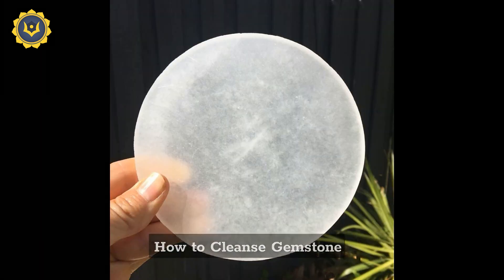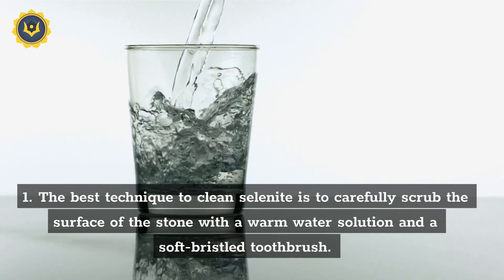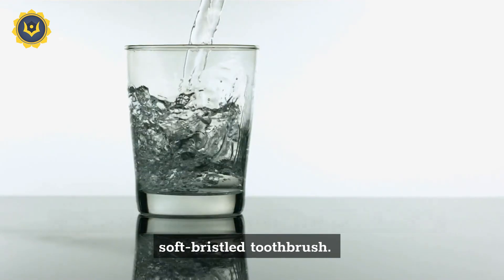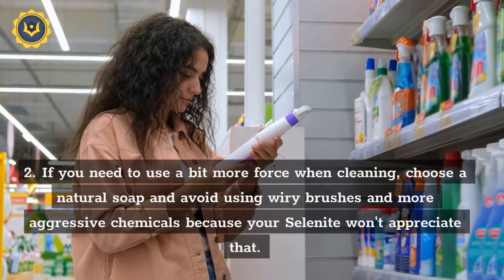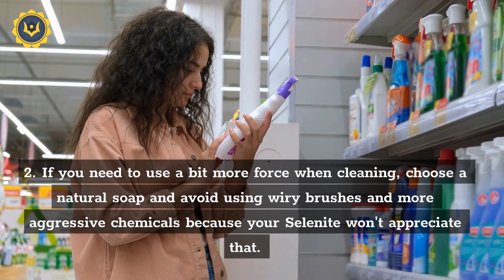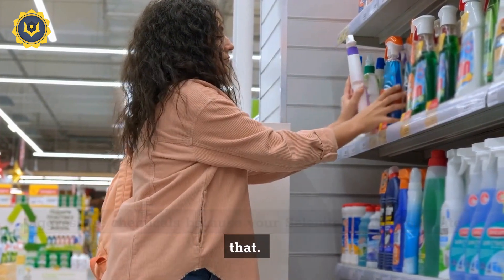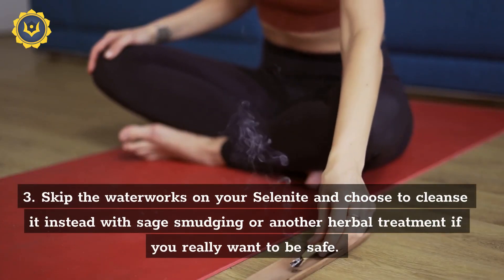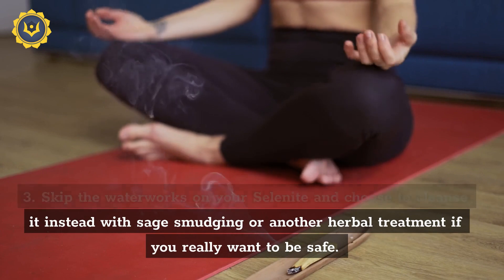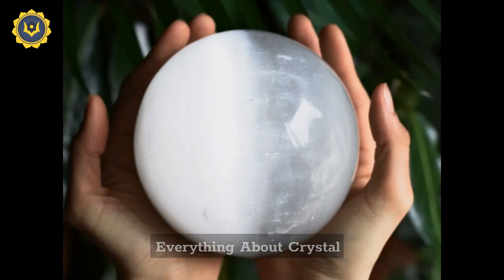How to cleanse selenite: the best technique to clean selenite is to carefully scrub the surface of the stone with a warm water solution and a soft bristle toothbrush. If you need to use a bit more force when cleaning, choose a natural soap and avoid using wire brushes and aggressive chemicals, because your selenite won't appreciate that. Skip the water altogether and choose to cleanse it instead with sage smudging or another herbal treatment if you really want to be safe.